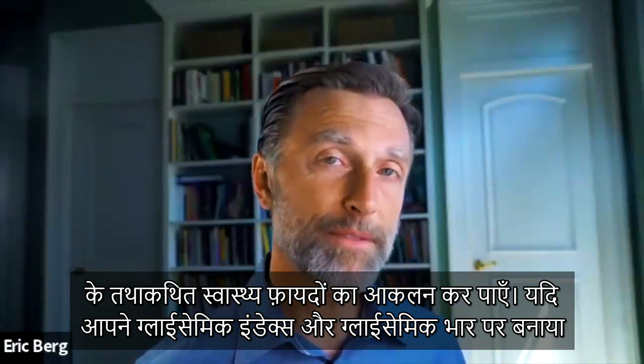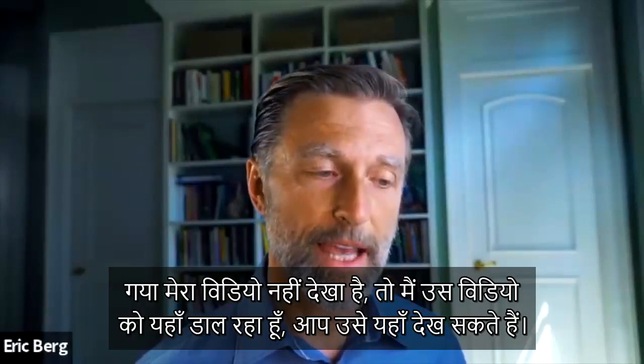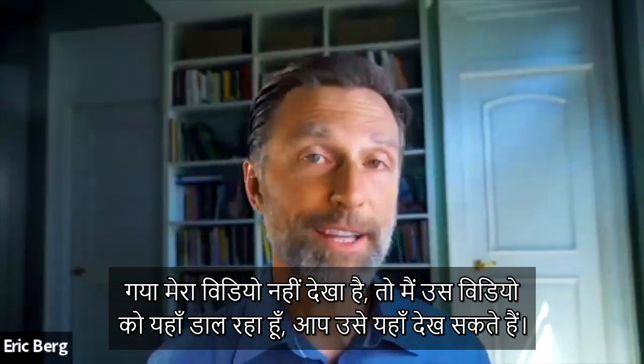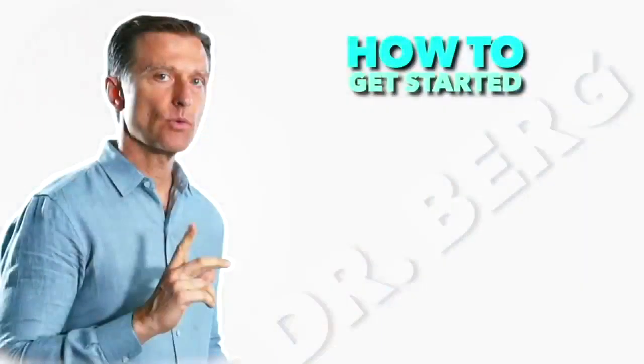If you have not seen my video on the glycemic index and the glycemic load, I put that video up right here. Check it out. Thank you.